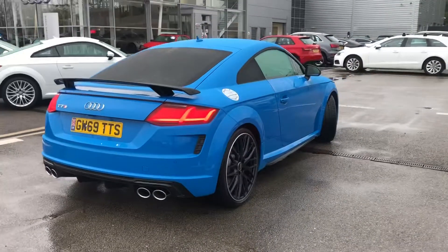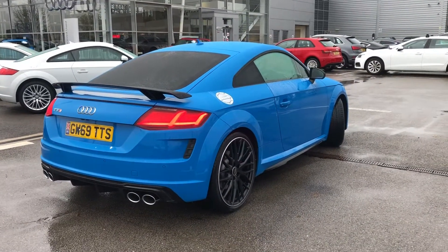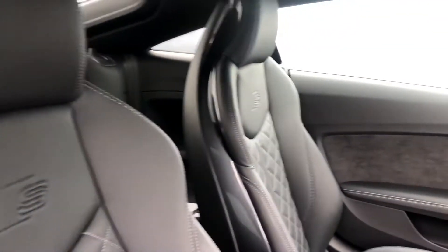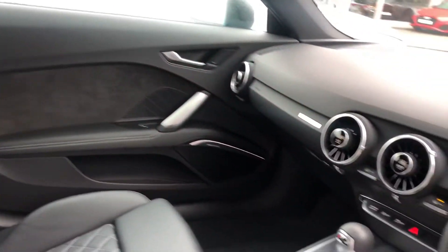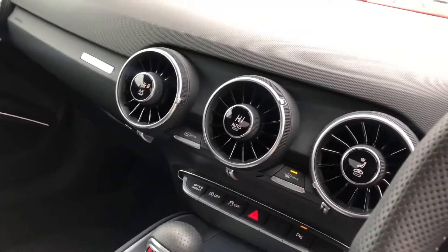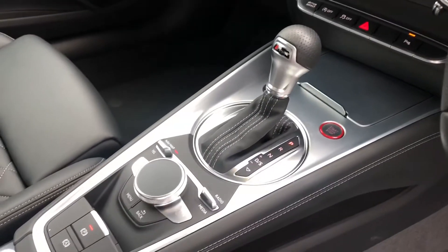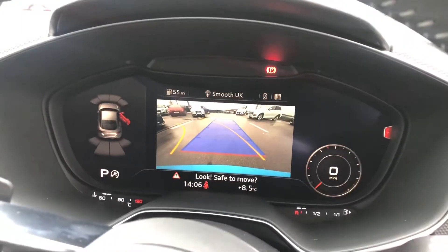It comes with the comfort and sound pack as well as the sports package for Great Britain. Moving on to the interior, it comes with the super sport front seats, fully leather with the S embossing. Matte brushed aluminium inlays surrounding the climate control. We have the Keyless Go, S-Tronic gearbox and the electromechanical parking brake.